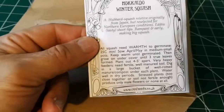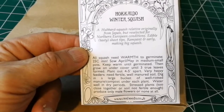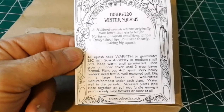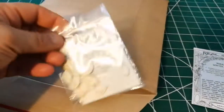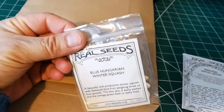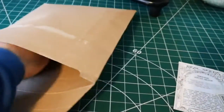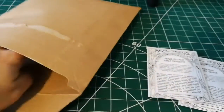The Hokkaido winter squash is a hybrid squash relative originally from Japan but reselected for northern European conditions, so it grows well in short seasons. This is the Blue Hungarian winter squash — the name suggests it's blue. And the Verdi do Italia courgette is a traditional courgette variety.